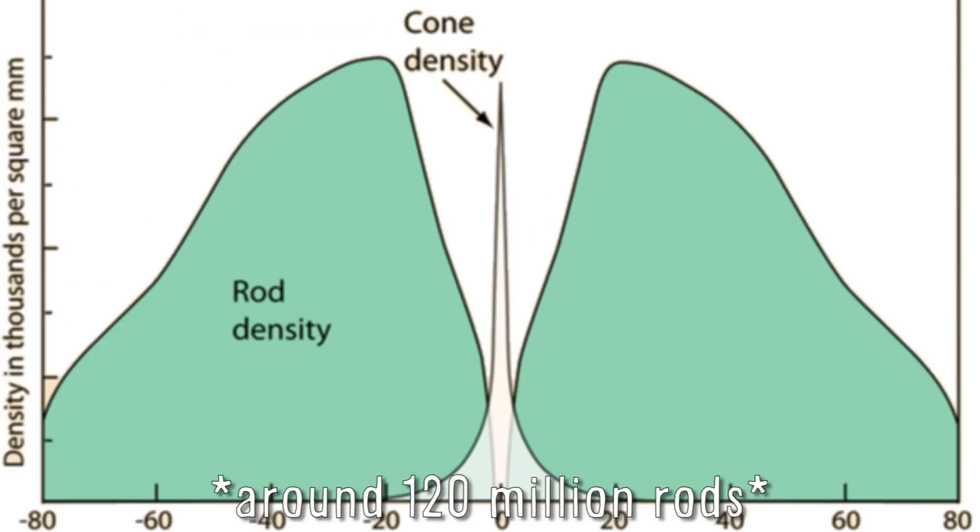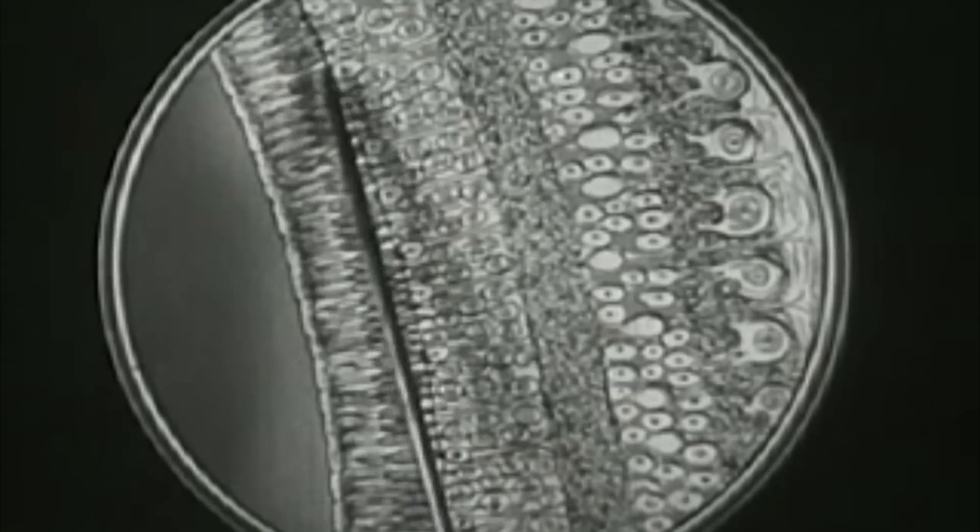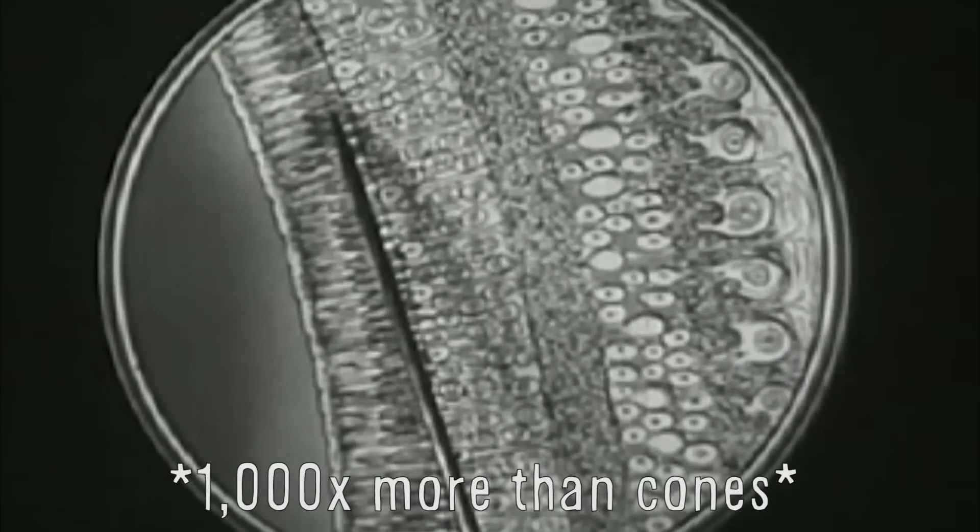The further we get away from the center of our retina, the more rods we find and the fewer cones there are. Rods are incredibly light sensitive, but they are also colorblind. You can test this by taking something colored and holding it out to the edge of your peripheral vision — you'll be able to see it, but you won't be able to tell what color it is.